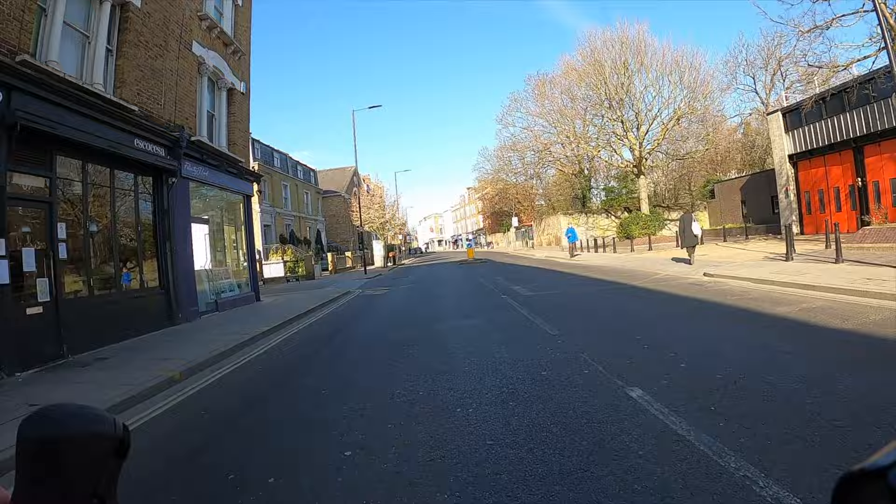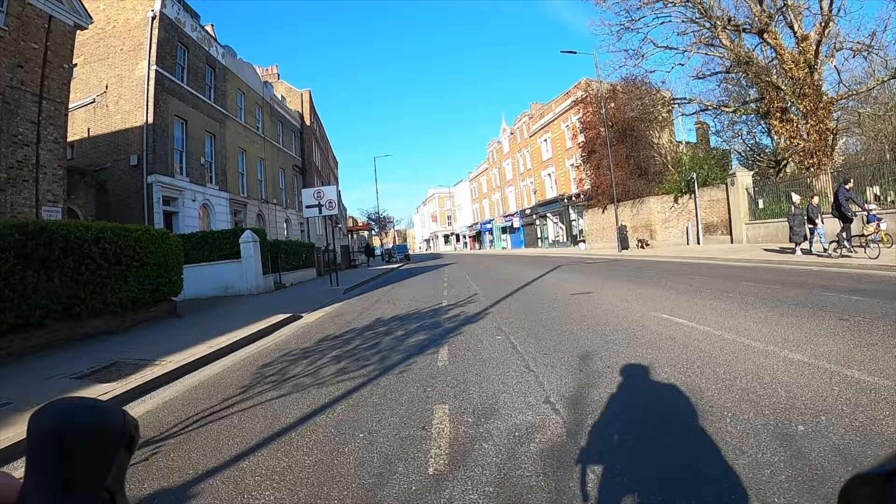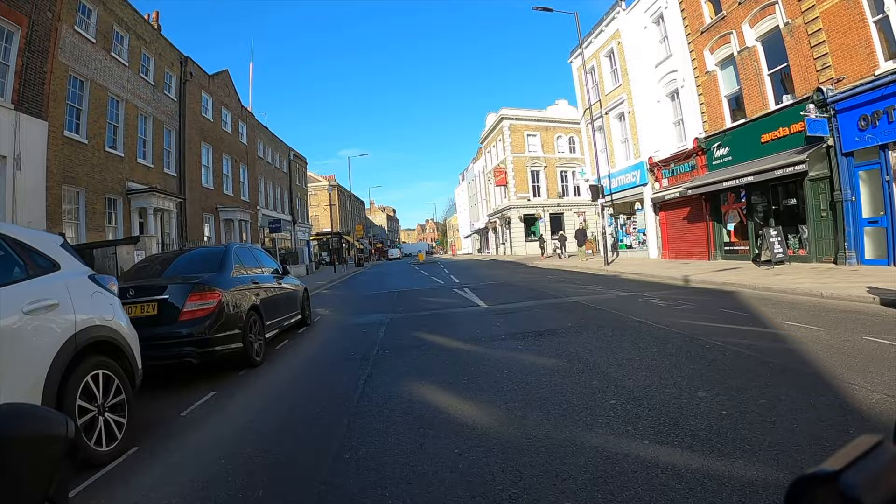You're only really likely to run into buses and the odd van or car making a delivery or collecting from a shop on the road. They can still access the street but they can't use it as a through route anymore, and it's really now a great place to cycle.